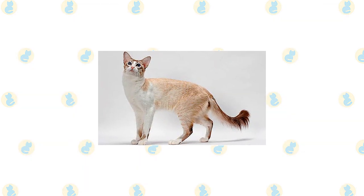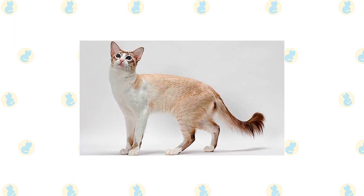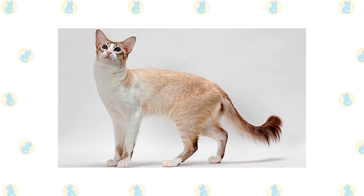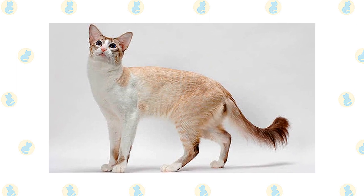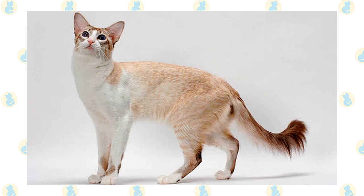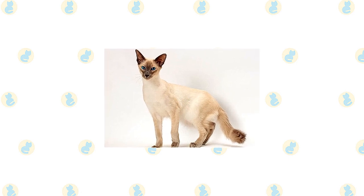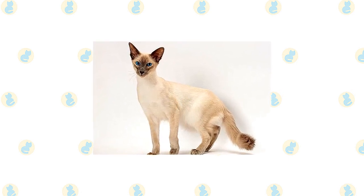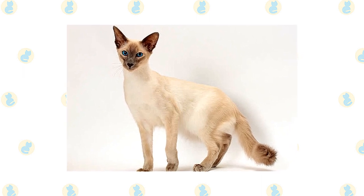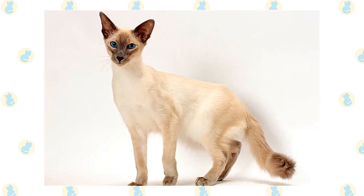Except for coat length, the Siamese and the Balinese are indistinguishable, having a svelte but muscular body with long lines and a wedge-shaped head that is long and tapering from the narrow point of the nose outward to the tips of the ears, forming a triangle. The unusually large ears are wide at the base and pointed at the tip, giving them the same triangular shape as the head. Medium-size eyes are almond shaped. The body is often described as tubular and is supported by long, slim legs, with the hind legs higher than the front legs. The Balinese walks on small, dainty, oval paws and swishes a long, plume tail that tapers to a fine point. The appearance of the body is softened by a medium-length coat that is fine and silky, and is longest on the plume tail. The Balinese comes in the same point colors as the Siamese: seal, chocolate, blue, and lilac. The eyes are always a deep, vivid blue.